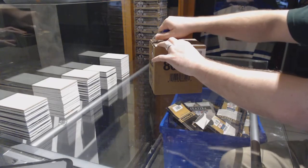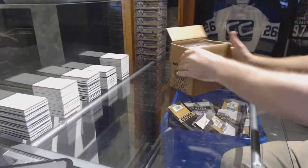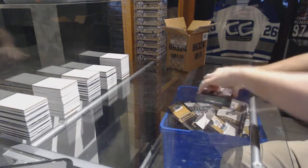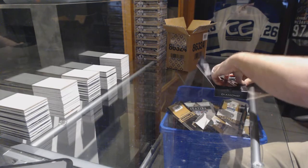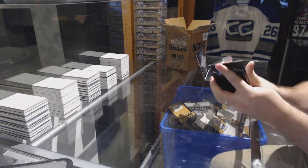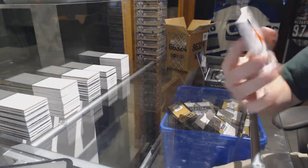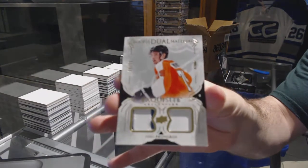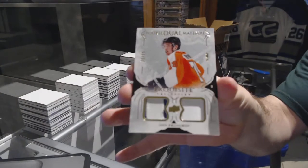Here we go! Starting off C&T Break number 7203, we have the five box case of Black Diamond 1617. Starting off, number 99 for the Philadelphia Flyers, Ivan Provarov, dual patch.